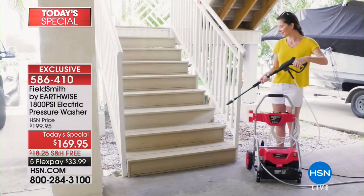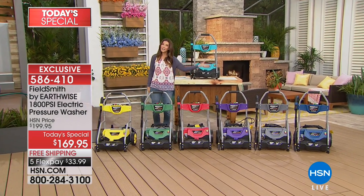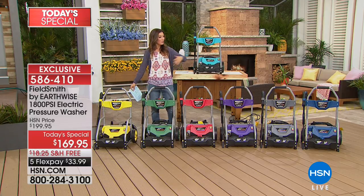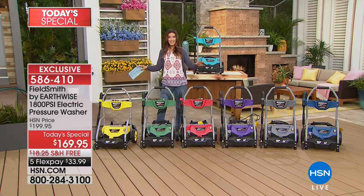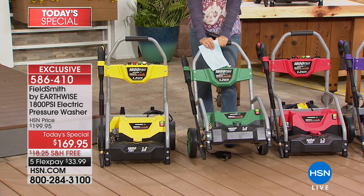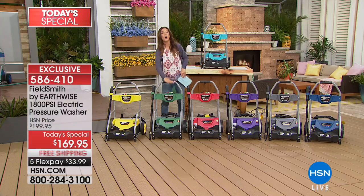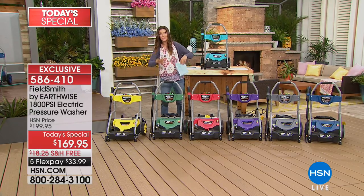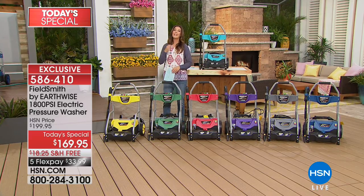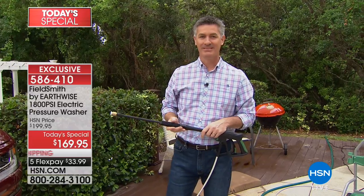A producer rented a pressure washer before — it cost him sixty dollars and he only had four hours to complete his entire spring cleaning project, plus had to figure out how to get it in the back of his car and return it in time. With this washer, one of HSN's most convenient and portable units, you own it. Large size wheels plus a handle, all nozzles and attachments included on board — no oil, no gas, no fumes.